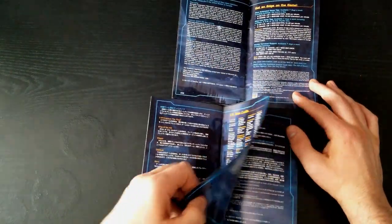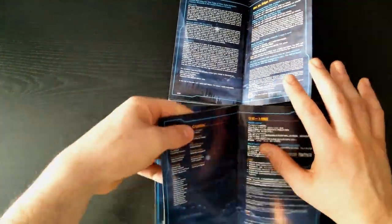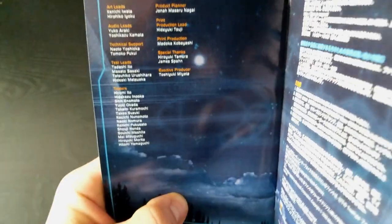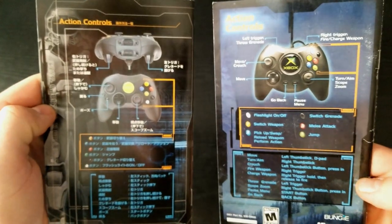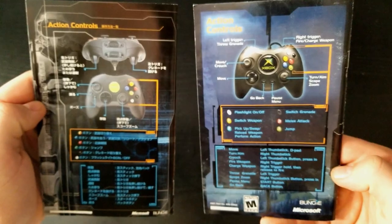They both go on to have the US team credits. Flipping the next page over, the Japanese one has the Japanese team credits, which are in English, surprisingly enough. Then there's support information on the last page, while the US version ends with the limited warranty and game tips hotline phone numbers. They both end with a control scheme with their respective controllers.